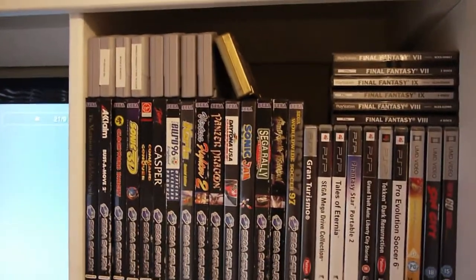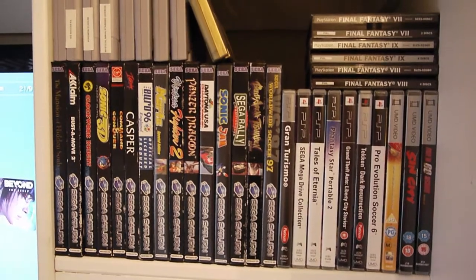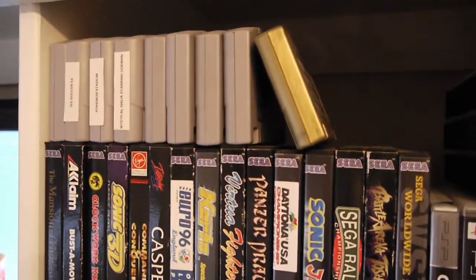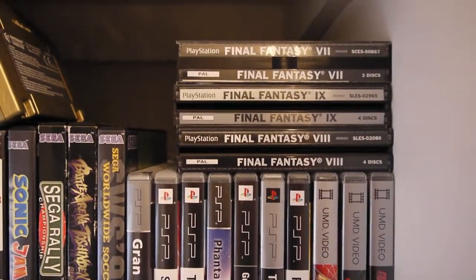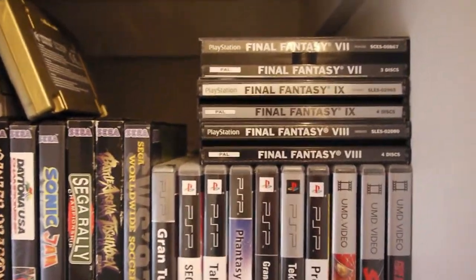All my Saturn games, my N64 games — Banjo-Kazooie up there, Pokemon Stadium, Mystical Ninja, the Final Fantasies, Ocarina of Time, and Majora's Mask — can't forget them. And also PS1 games; only 3 that really matter, let's be honest: 7, 8, and 9.